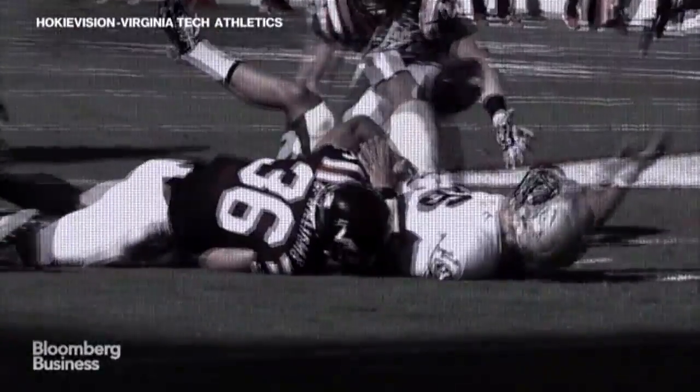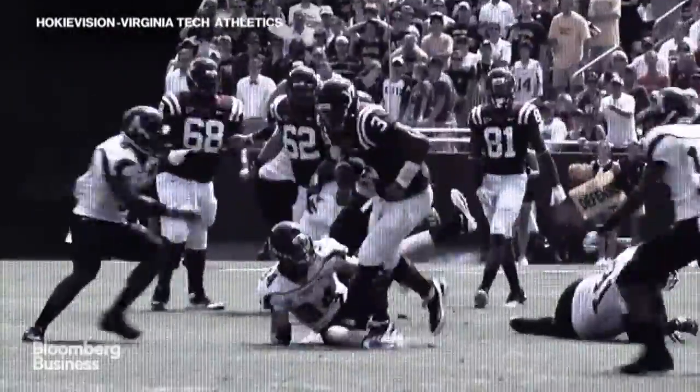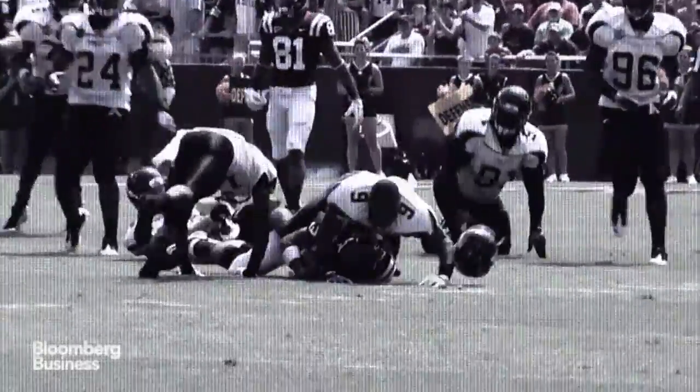The ongoing question is how much is too much? Everybody gets hit in the head, but what we need to understand is what's the threshold when there's a long-term risk.